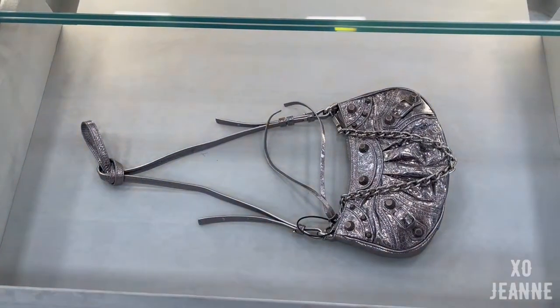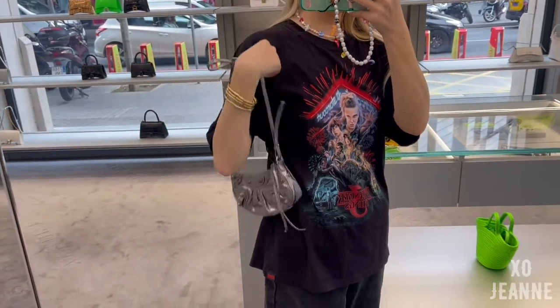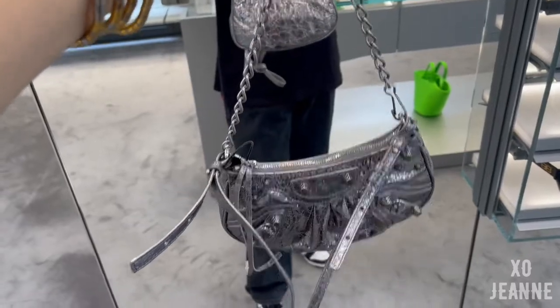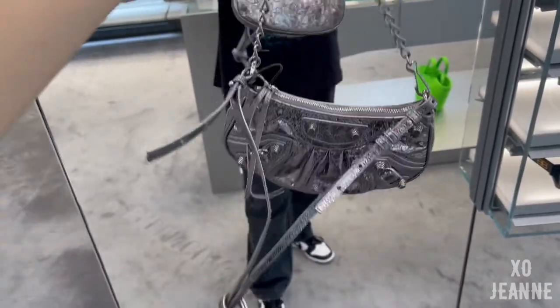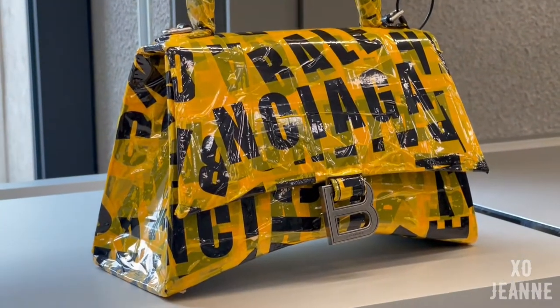And then there's also this mini silver Cagole — I have it in white in the video up in the top right corner — but I really love the silver version. I think I might sell my white one and get this one because it's more durable.